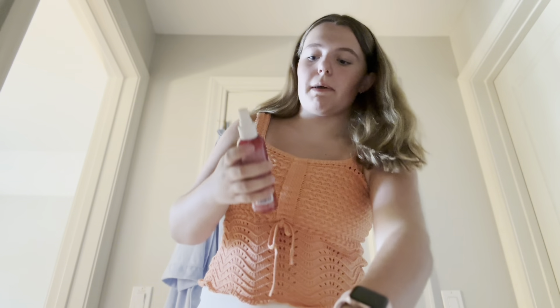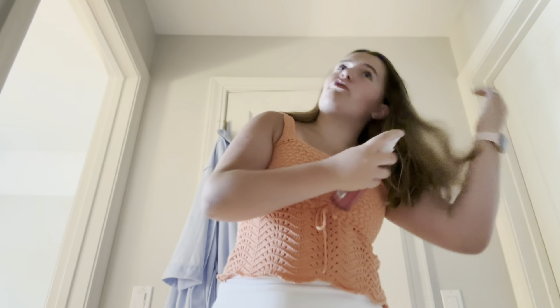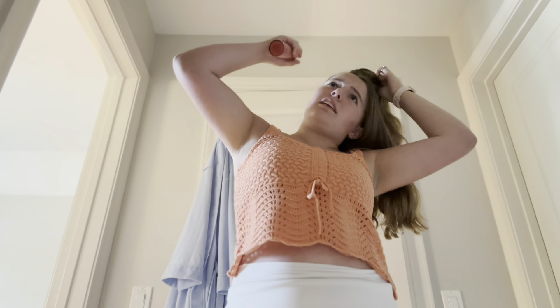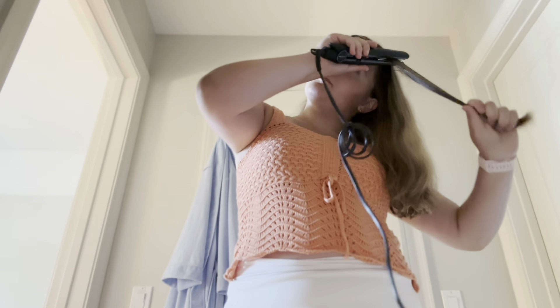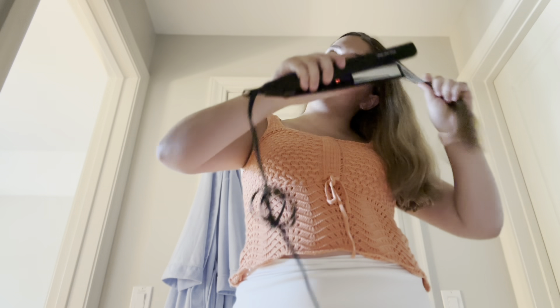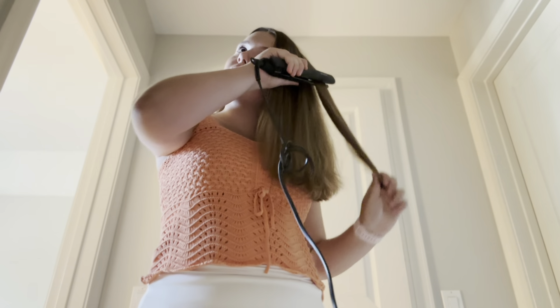I just got ready and I'm gonna show you guys my outfit. This top is from TJ Maxx and the skirt is Altered State Rival, which is their active brand. I still need to put all my clothes away. First up for makeup is the ELF Halo Glow Liquid Filter.